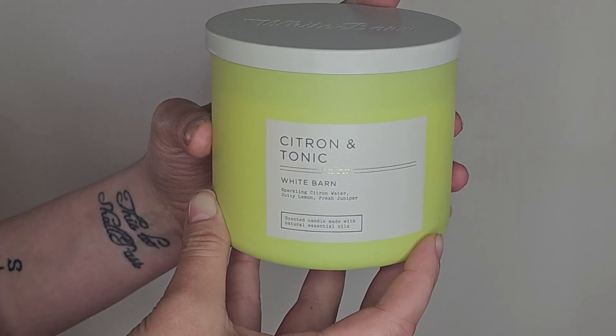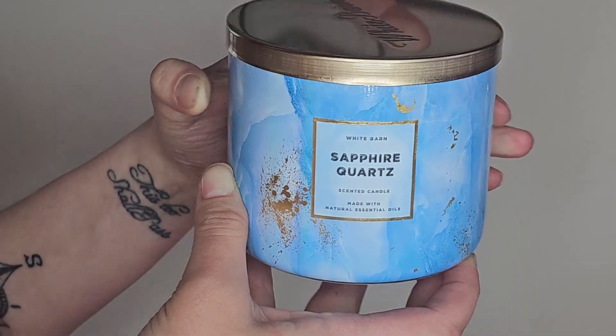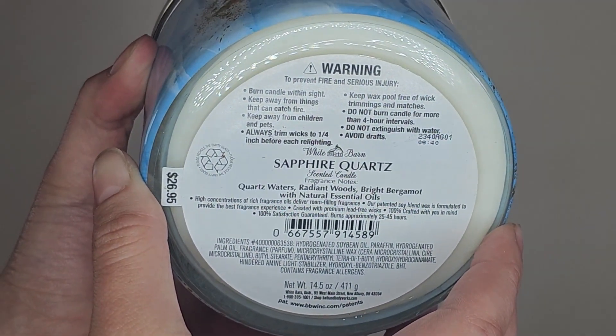The rest of the candles I picked up are recent ones but were all eight dollars — the Caramel Cream Soda was six dollars and the Cinnamon and Clove Buds was eight. The first eight-dollar candle is Citron and Tonic. The notes are sparkling citron water, juicy lemon, and fresh juniper. I don't know that I'd smelled this one in store before, but when I smelled it on the eight-dollar rack I was like, okay, this isn't overwhelming but I can smell everything listed — we'll give it a try.